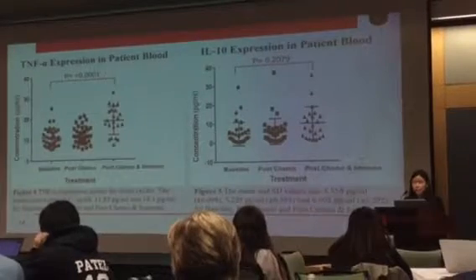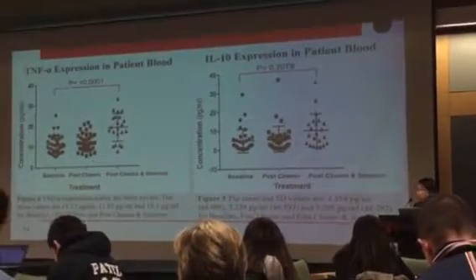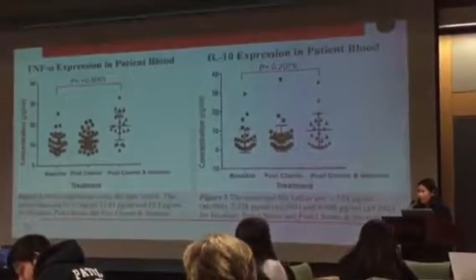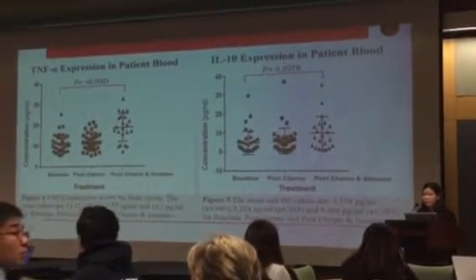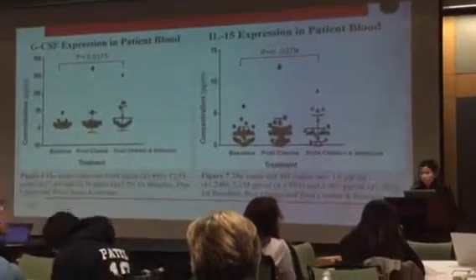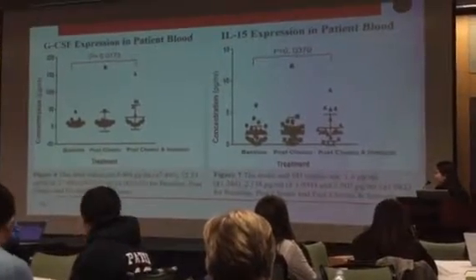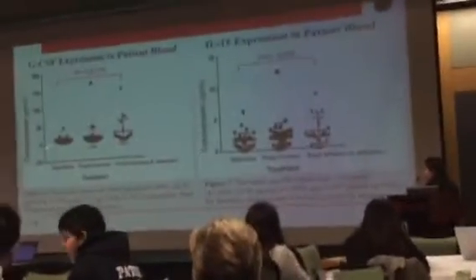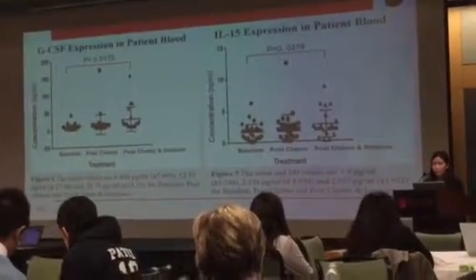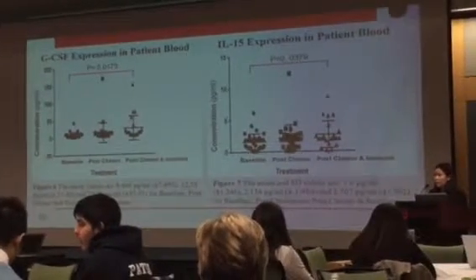I also analyzed the p-values for TNF-alpha and IL-10. The p-value for TNF-alpha was significant, having a value of less than 5%, showing that the results were not by chance. However, for IL-10, the p-value is greater than 5%, showing that the results could be from chance. The p-values for GCSF and IL-15 were also significant, having a value of less than 5%.